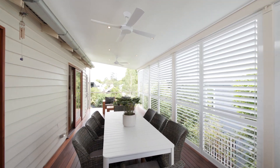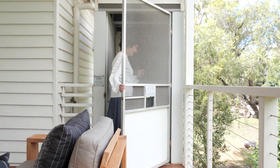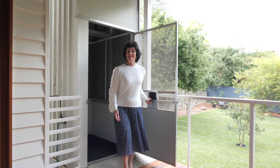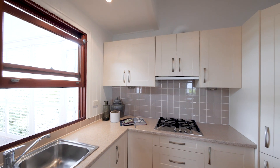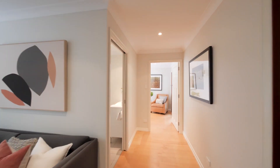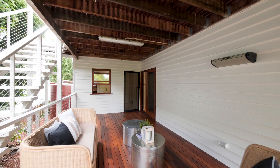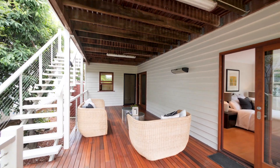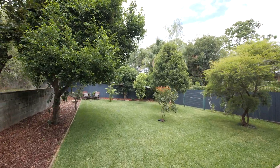And there's something else — this easy-access lift. Look at this green, grassy, flat backyard, and it's right here in the heart of Paddington.